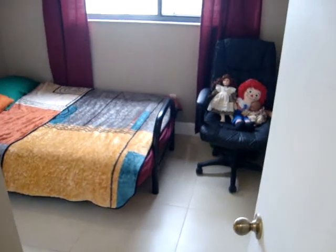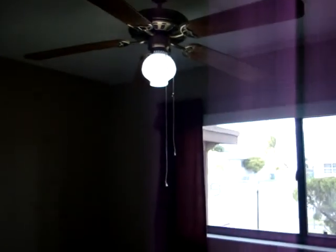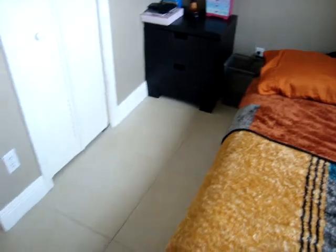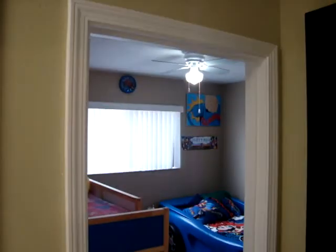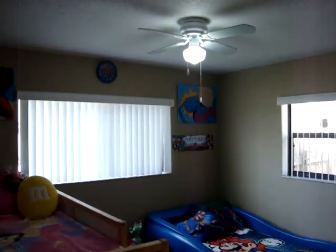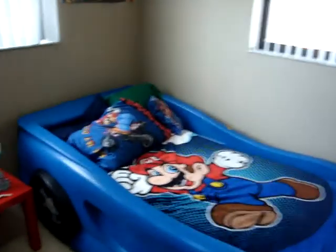Now let's take a look at the first bedroom. This one is being used currently as a guest bedroom — ceiling fan and a closet. Now let's take a look at the second bedroom, which also has a ceiling fan, as well as a walk-in closet.